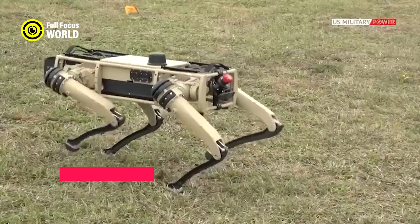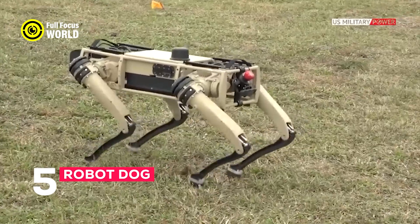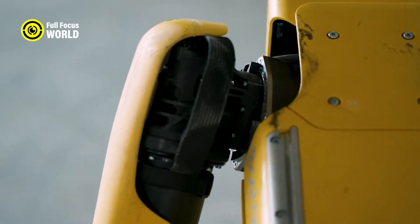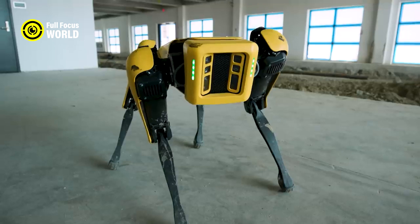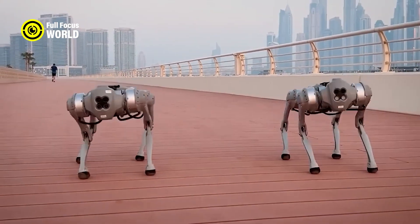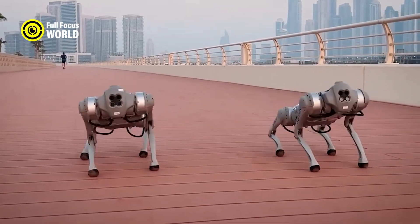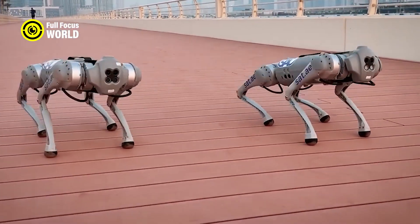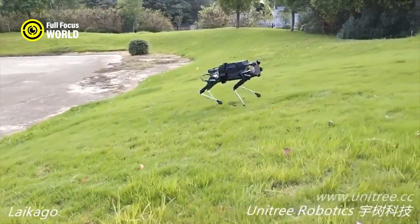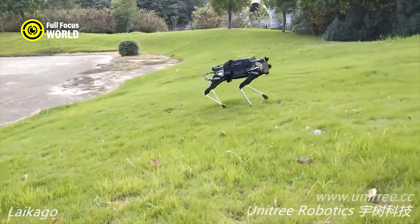Number 5: Robot Dog. A robot dog is a type of robot that mimics the appearance and behavior of a real dog. It can walk, run, bark, wag its tail, and interact with humans and other animals. A robot dog can also be programmed to obey voice commands and perform various tasks, such as fetching objects, carrying items, or guarding a place.